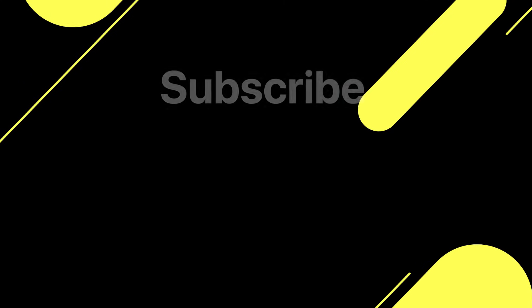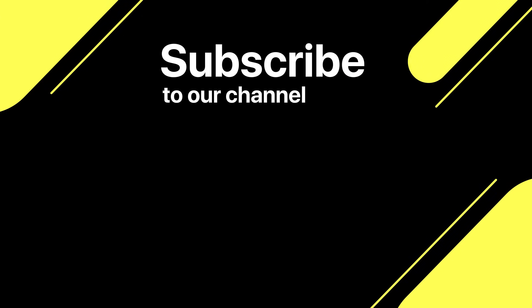Thanks for watching today's episode. Don't forget to subscribe and give us a thumbs up if you enjoyed it. Stay tuned for another great video tomorrow. We'll see you tomorrow.